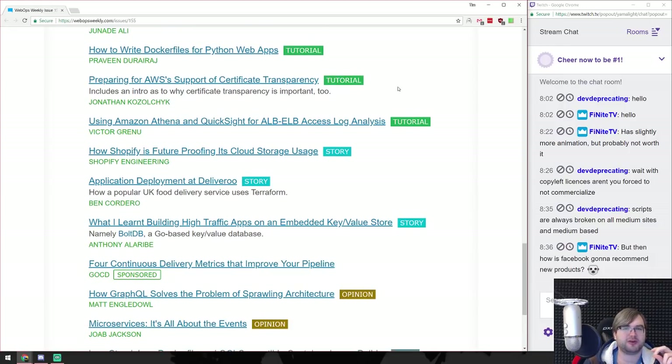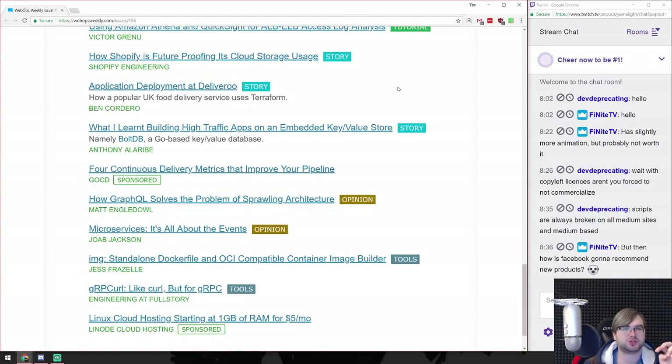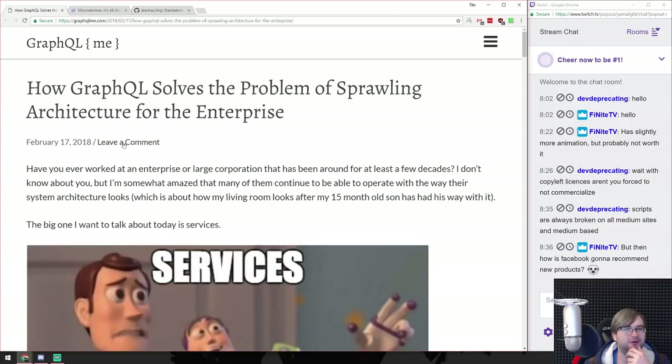Docker files for Python web apps - not interesting. GraphQL solves the problem of sprouting microservice architecture. Microservices - it's all about events, that sounds reasonable. Standalone Dockerfile and OCI-compatible container image builder. gRPCurl - like curl but for gRPC. Do I want that? No, I don't.